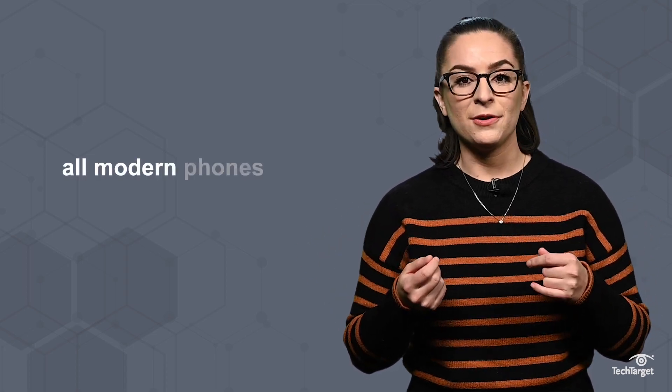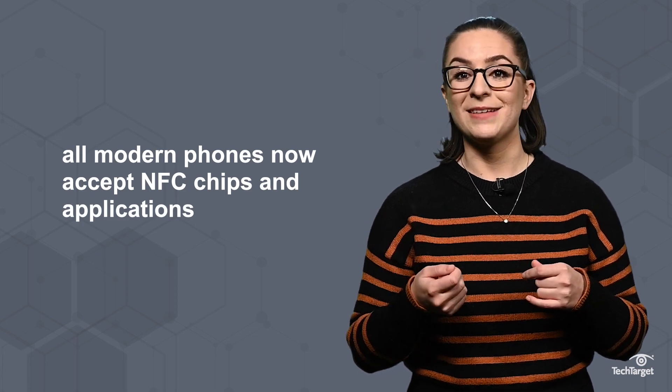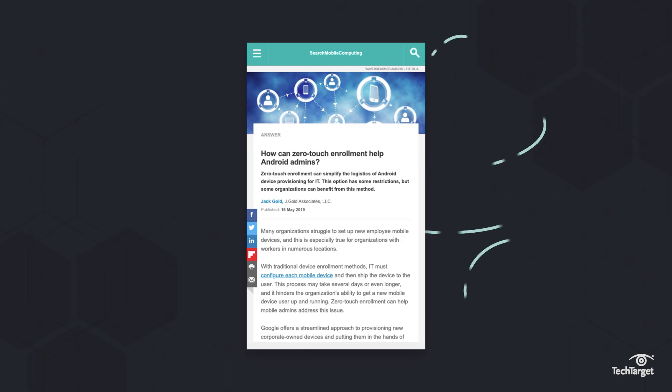To take advantage of the billions of RFID tags and terminals already deployed, all modern phones now accept NFC chips and applications such as Apple Pay and Google Pay. As with any technology, there are also risks to using touchless data exchange, which you can read about in the link above or in the description below.